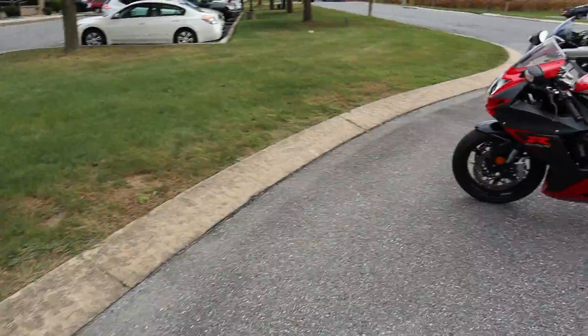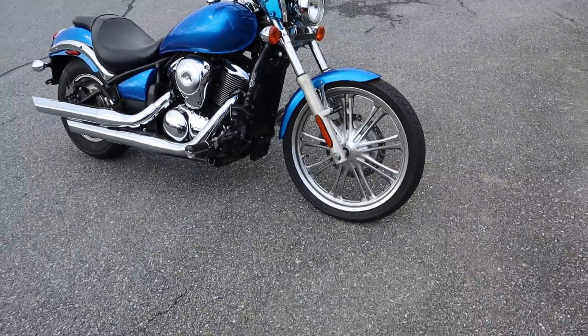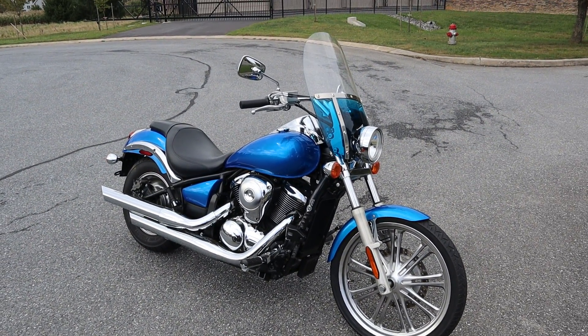Guys, like I said, 2009 Vulcan 900 — Custom, not Classic. This bike's in good shape guys. Let me know if it's something you're interested in. These bikes don't last long but thanks so much for watching guys.